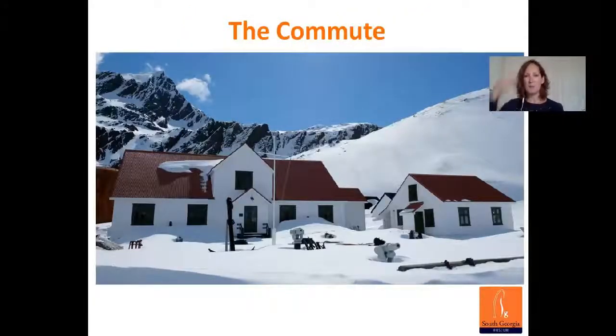So this is the museum. As you can see, when we first arrived it was with snow and blue skies. South Georgia is very remote — the nearest neighbour is the Falklands over 800 miles away. You can't fly to South Georgia; there's no airstrip. The journey takes an 18-hour flight from the UK to the Falklands, followed by a five-day sea journey. The museum is the building on the left and on the right is a smaller building that was our accommodation.